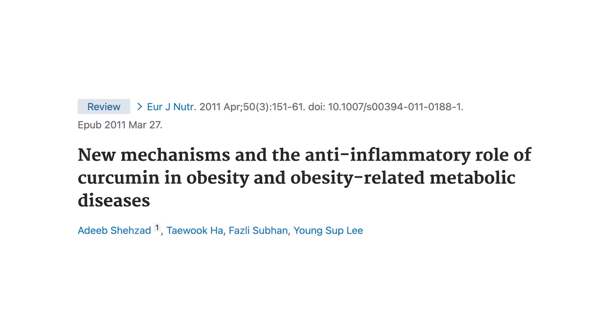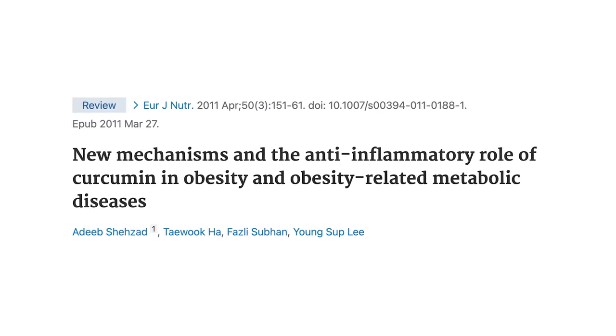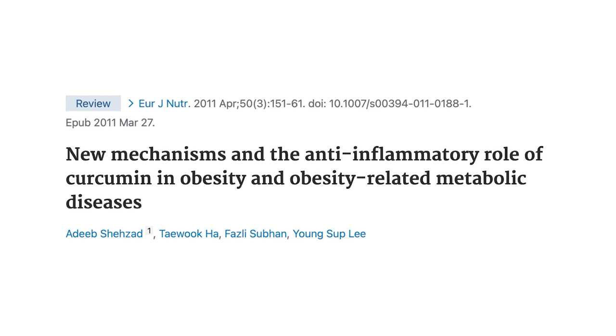Why does this matter? Researchers at the Albert Einstein College of Medicine found that hypothalamic inflammation — inflammation in the brain — leads to downstream accumulation of belly fat and insulin resistance. That insulin resistance and belly fat accumulation then leads to more brain inflammation, creating a vicious cycle. Certain spices like turmeric can come in and break that cycle. Another study published in the European Journal of Nutrition found that compounds in turmeric can downregulate inflammatory cytokines and upregulate adiponectin and other satiety-related hormones, improving insulin sensitivity, reducing blood fats, and directly acting upon fat cells.